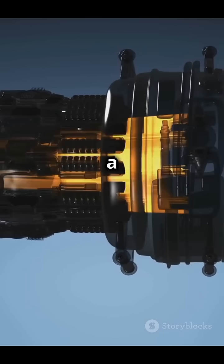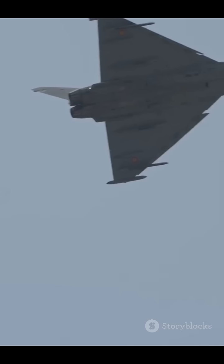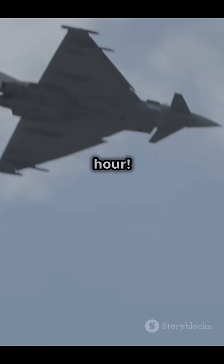Fact number two: it has a really powerful engine called the Snecma M53. That means it can go super fast — over 2,000 miles per hour.